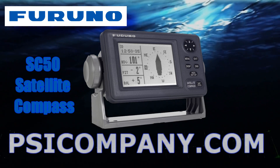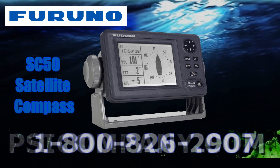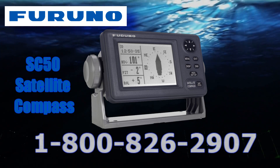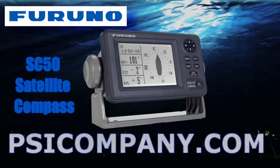Welcome to PSICompany.com Marine Electronics Video Series. We're talking about the FERNO SC50 Satellite Compass. This GPS-based product is revolutionizing the way mariners think about navigational reference devices and changing the standard equipment found on vessels that plan extensive world travel in both northern and southern latitudes.